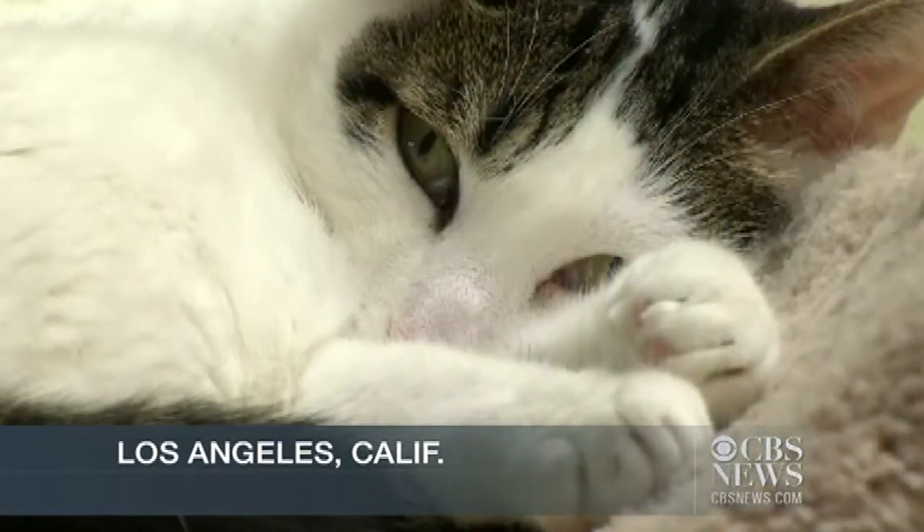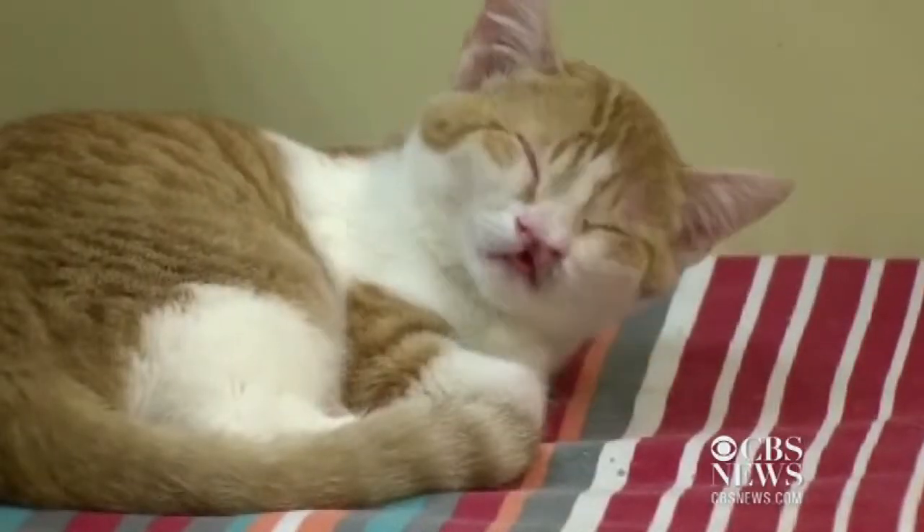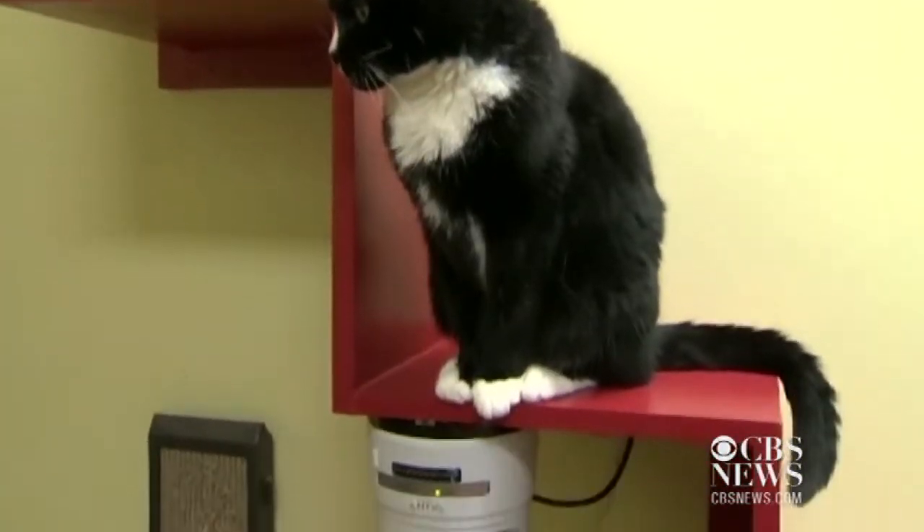Their faces can win you over in an instant. And now you can see these cats at the Best Friends Animal Society instantly, and even play with them. It adds a whole new element to the adoption process and to adding awareness to shelter pets.